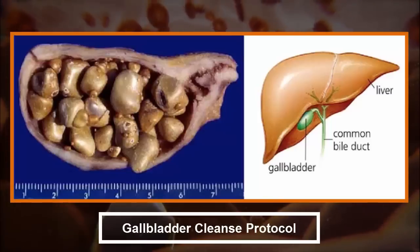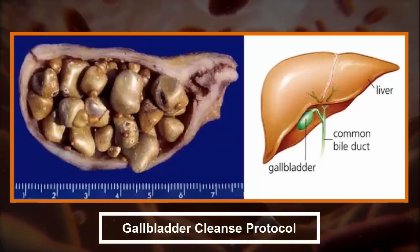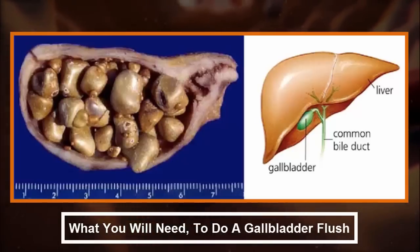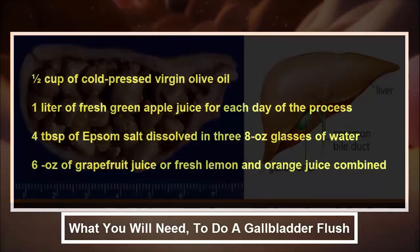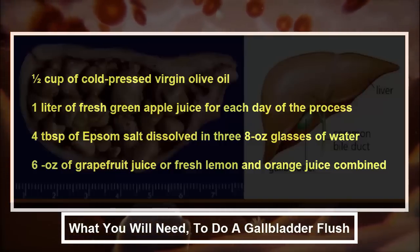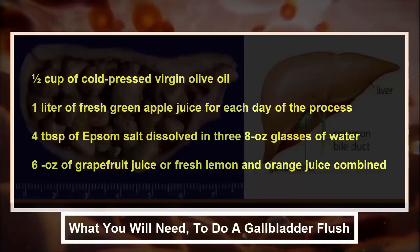Gallbladder cleanse protocol. A cleanse typically takes about 6 to 7 days. If you are not sure about it, consult a natural healer or naturopath to give you tips on how to do the entire process properly. What you will need to do a gallbladder flush: one half cup of cold pressed virgin olive oil; one liter of fresh green apple juice for each day of the process; four tablespoons of Epsom salt dissolved in three 8-ounce glasses of water; six ounces of grapefruit juice or fresh lemon and orange juice combined.